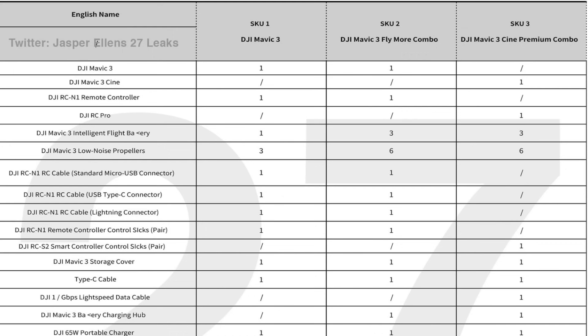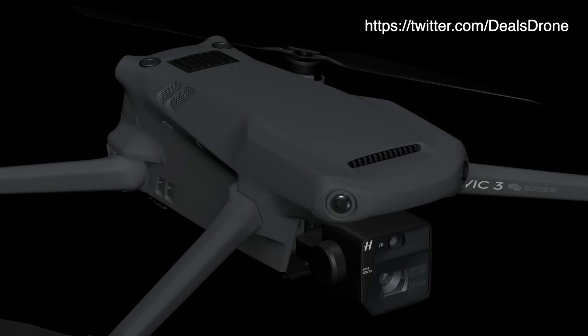I was really looking forward to having some optical zoom in conjunction with a really powerful sensor. When I presented the pricing of the three models that are going to be released — which is the standalone drone, the Fly More Combo, as well as a Cine version that includes ProRes support as well as a built-in one terabyte SSD — I met a lot of resistance.